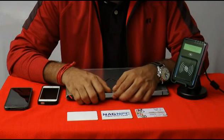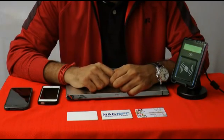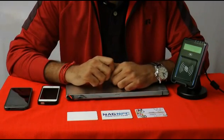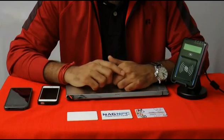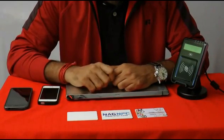Now we are going to look at the presentation of the NFC technology. Before we go ahead for the demonstration, first I will identify the different types of NFC cards we offer. Here you can see three cards are placed here.